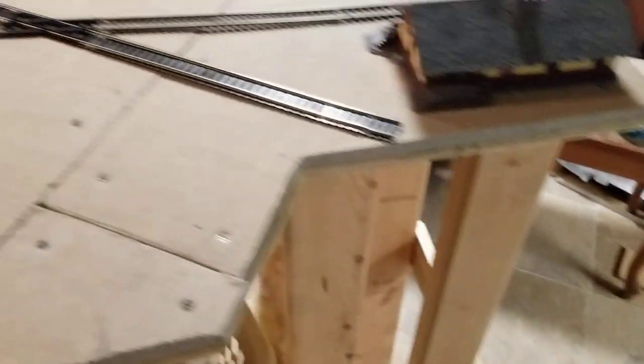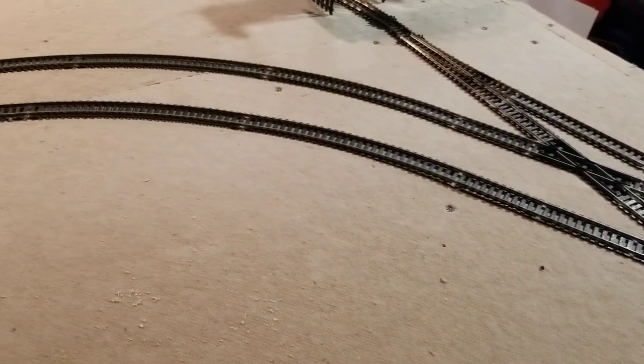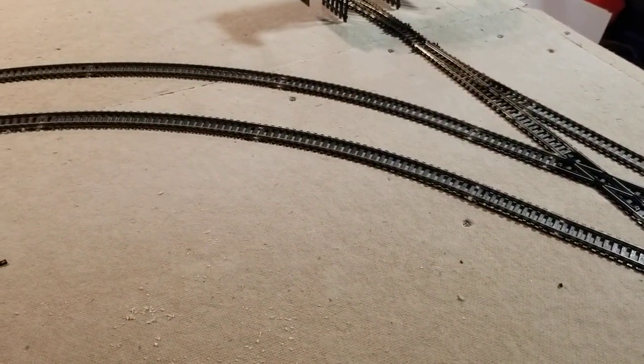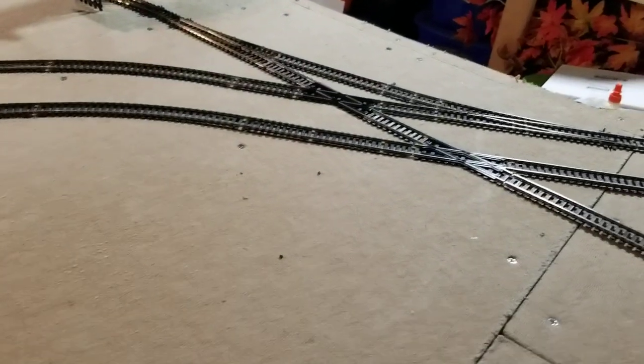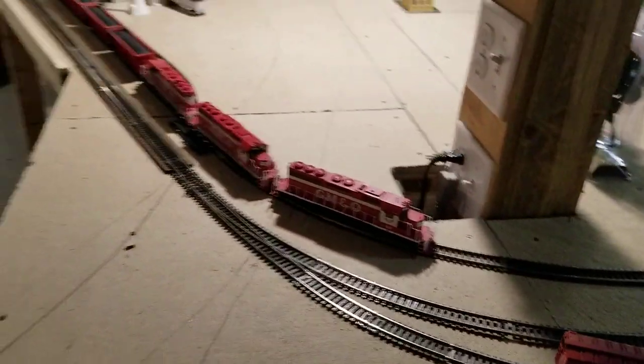Then Beaufort Street in Normal — which is downtown Normal — will go and come at an angle across here and come out through here and along through here. I have six buildings ordered. I have one of the merchant sets coming from Walters and a couple of others to make the Banner Bread and Josie's restaurant, so the whole section of Beaufort Street will be complete here.